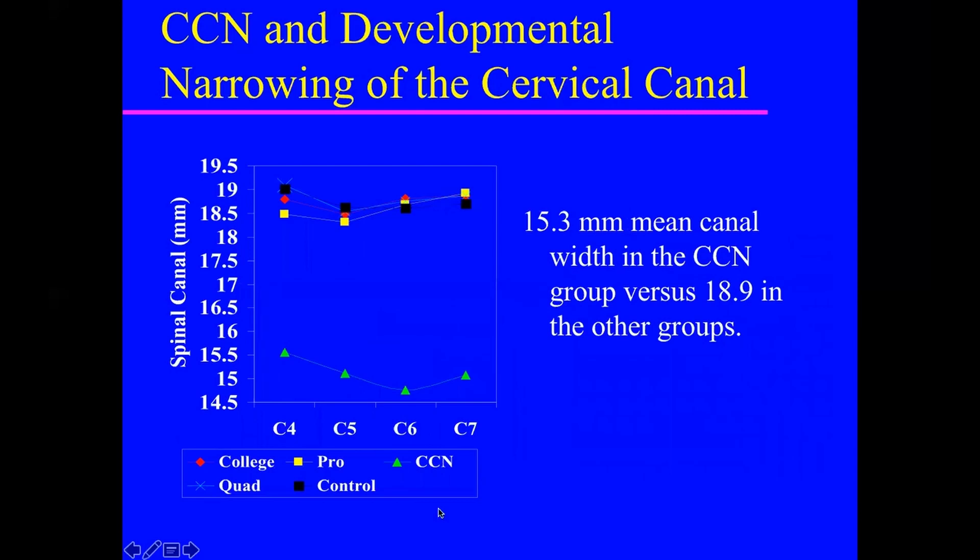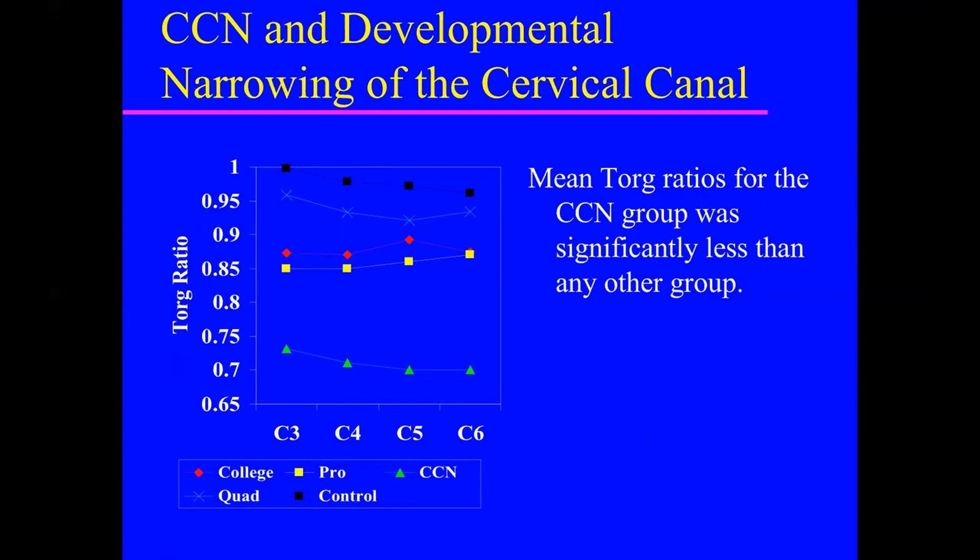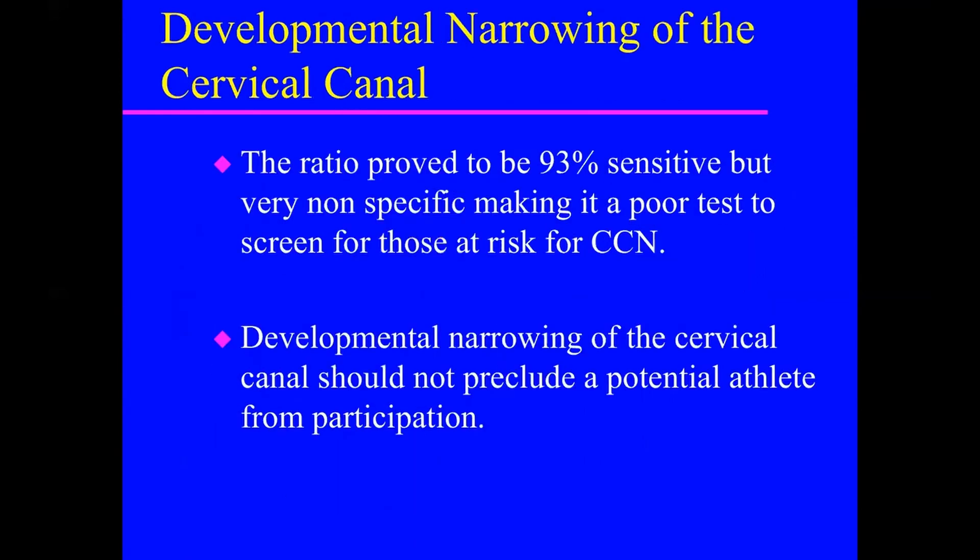Looking at spinal canal diameters in this graph: patients who had cord neuropraxia are down here, while the quads and most other athletes are up here. Vertebral body sizes were smallest in non-athletes, while quads had intermediate size — significantly smaller than active players. The Torg ratios were lowest in athletes with cord neuropraxias. The ratio was very sensitive but very nonspecific, making it a poor screening test for those at risk.